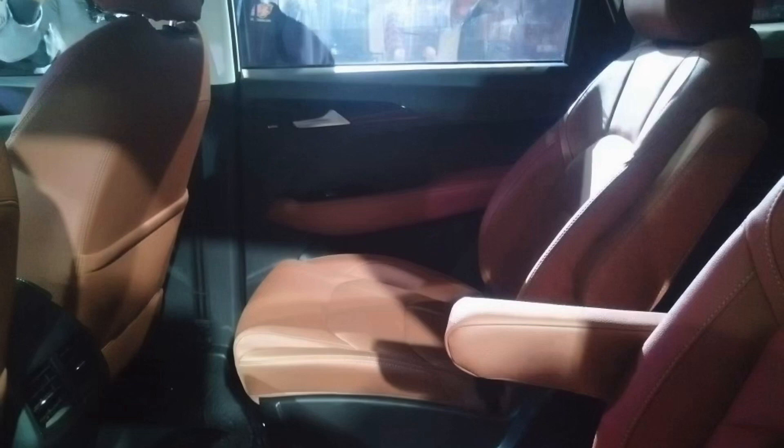This is the middle row of the MG Hector Plus. It is a seven-seater, and it will also get an option of six or seven seats. This is the six-seater version with captain seats, similar to what the Innova gets. It looks premium, and the MG Hector Plus will be more oriented towards comfort rather than luxury.